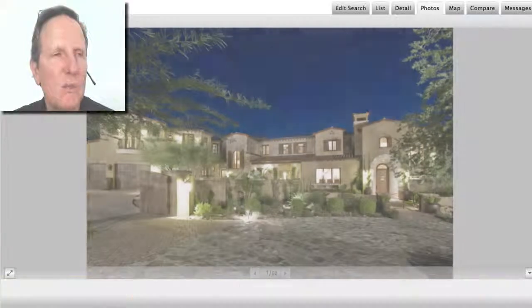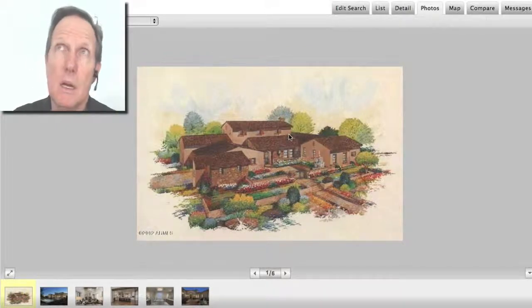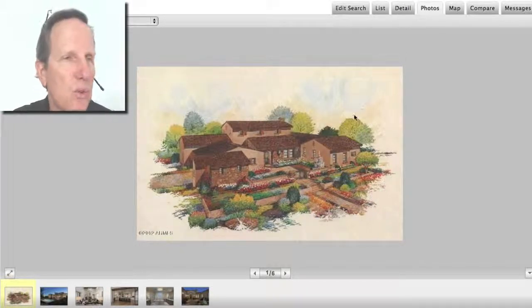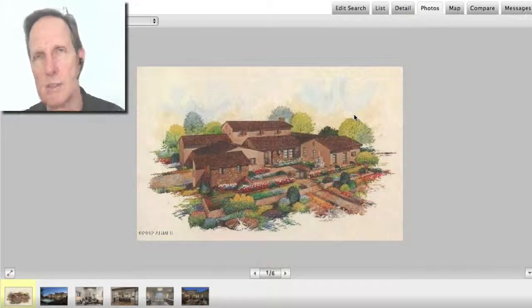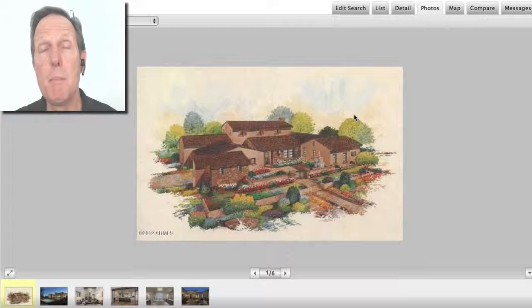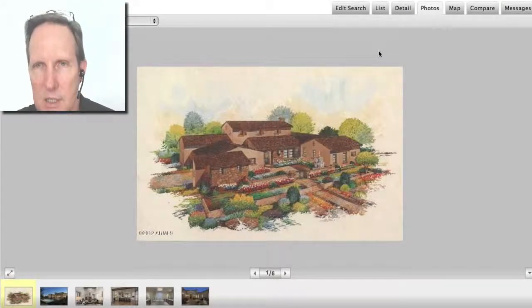This is the third most expensive home and it was a new build. It was originally listed for about $1.8 million in the summer of 2012, went under contract, was completed, and sold for about $2.4 million. Obviously the original price was the base price and the new owners had it done just the way they wanted and upgraded it to about $2.4 million. Nobody ever pays the base price for a new home.